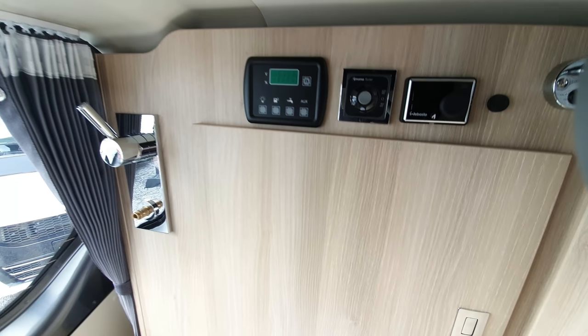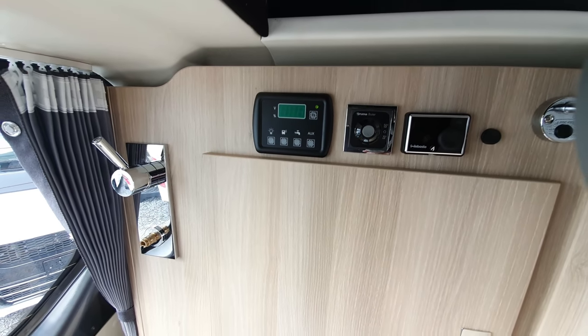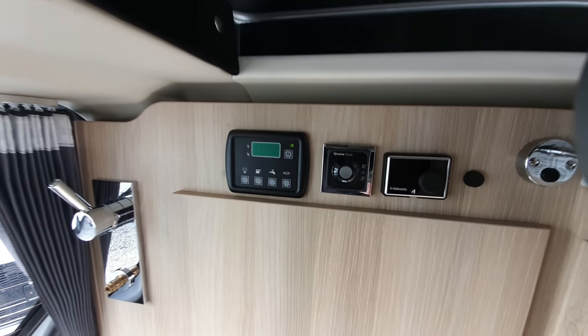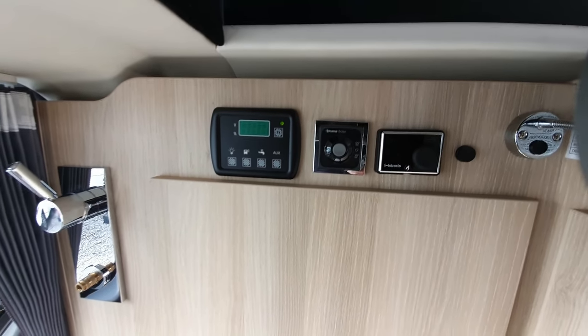Up here we've got some other features. This is where you turn your lights on for the van — your 12 volt. And there's your Truma boiler. And there's your Webasto heating — Webasto diesel heating. That'll save you having to carry a large gas canister.